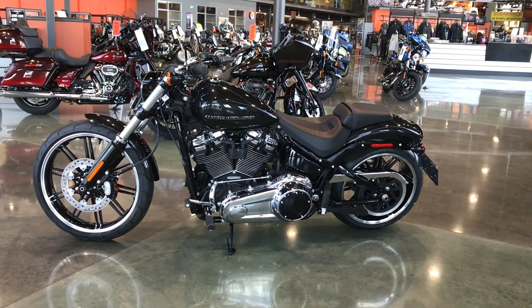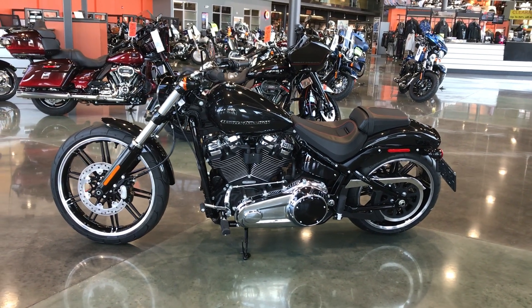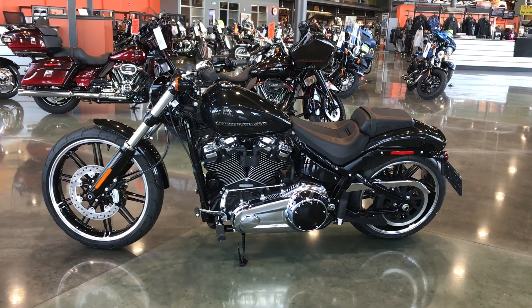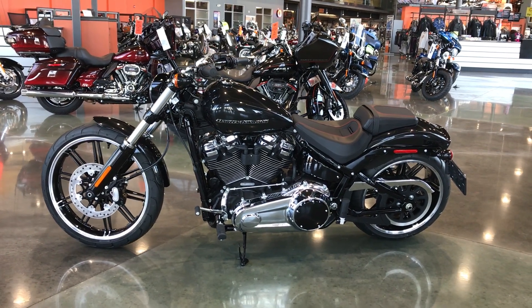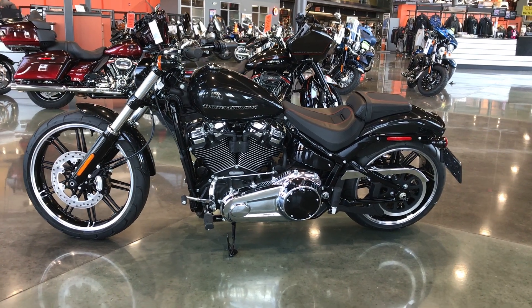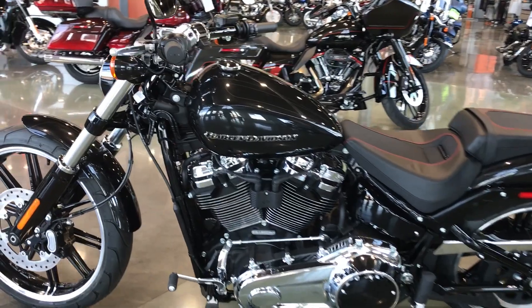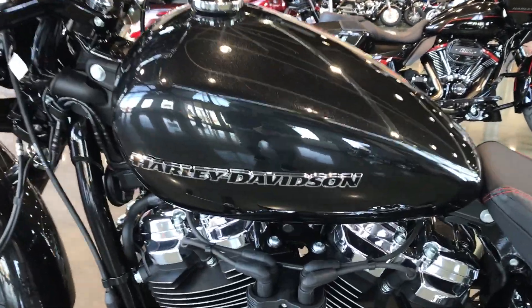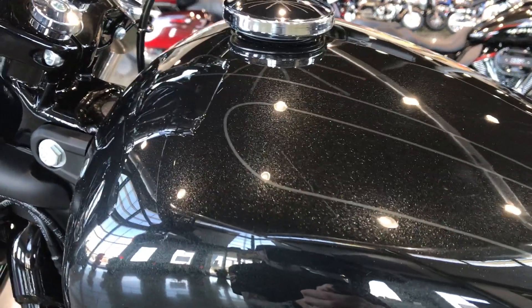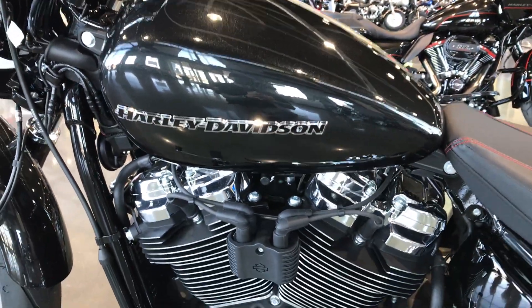Hi everyone, Darren Conrad coming to you from Conrad's Harley Davidson's showroom, showing off today this 2018 Softail Breakout in Black Tempest. Getting a close-up look at the color — there's a logo on it, got some cool metal flake in it. Looks black from far away but has a very cool look to it.